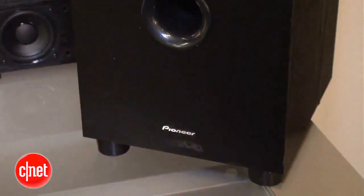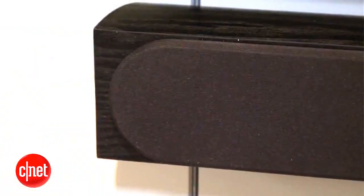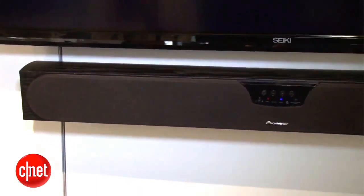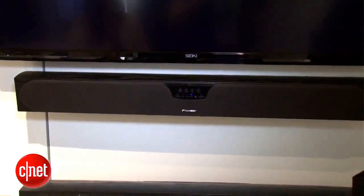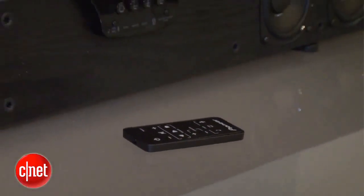The system will be selling for $400 when it comes out in the fall, which is a little more pricey than many of the budget sound bars this year. That means the system will need to offer seriously impressive sound quality to compete, although given Pioneer's track record with budget speakers, they just might be able to pull it off.